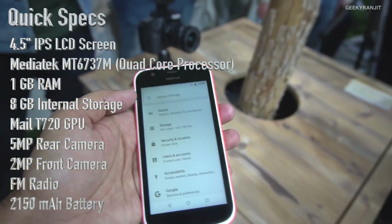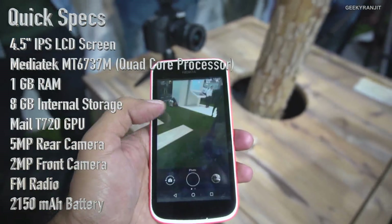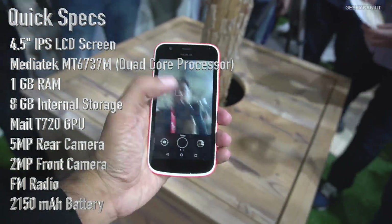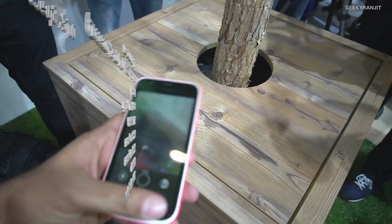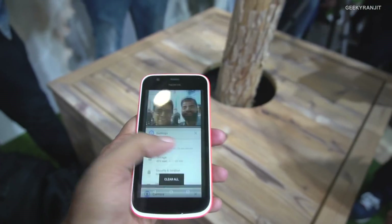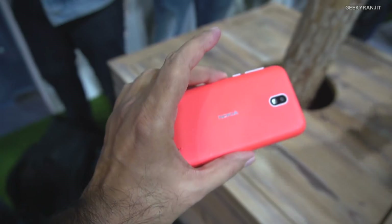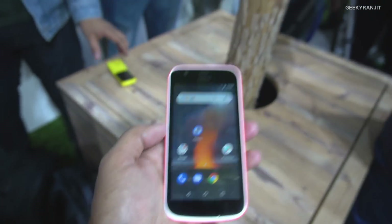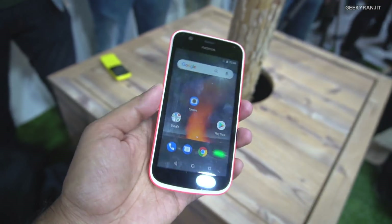The limited internal storage can be an issue with this device. Again, this is going to be a budget-oriented device. It has a camera but don't expect too much — the front-facing camera shutter speed is fine. That's what you get with this Android One device from Nokia. Let's see at what price point Nokia launches this in India.